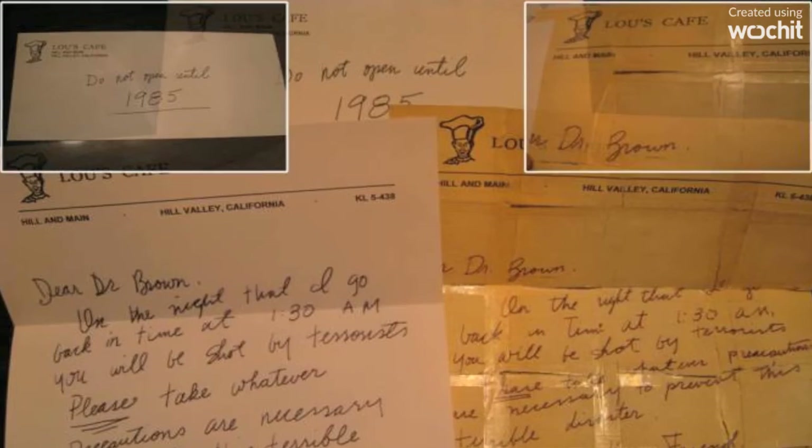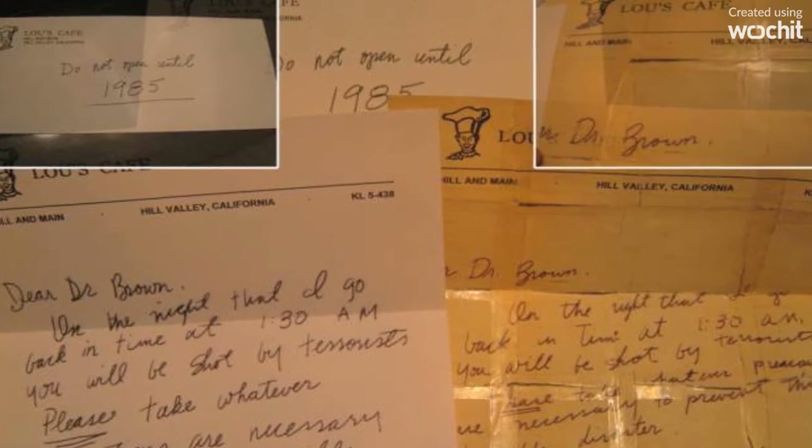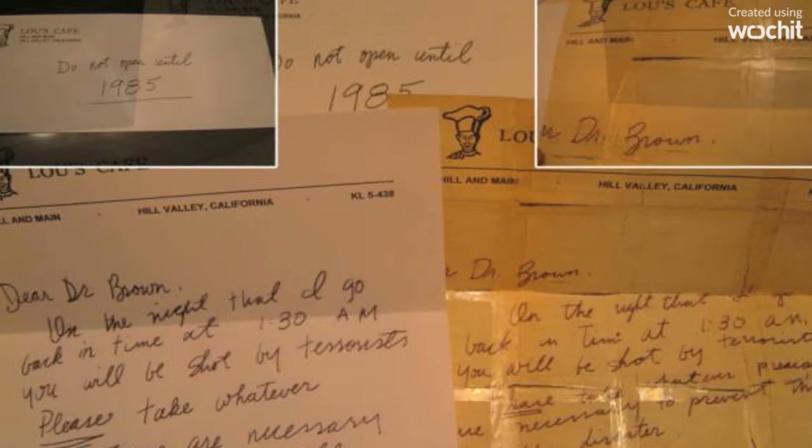Actually, the odometer looks completely different. The letters to Doc Brown are completely different — the original version and the taped-up version of Marty's letter to Doc Brown are not the same. But people are unlikely to notice, as there is so much time between its appearances.